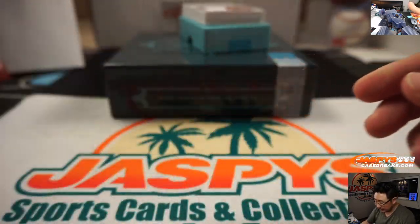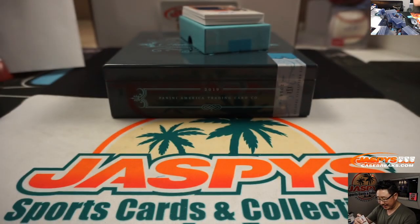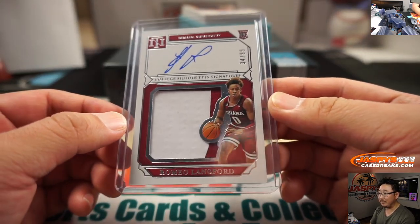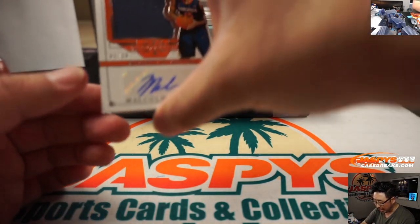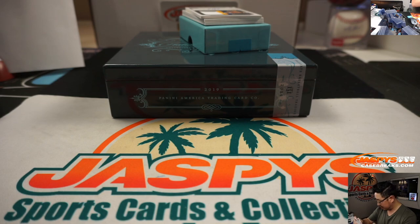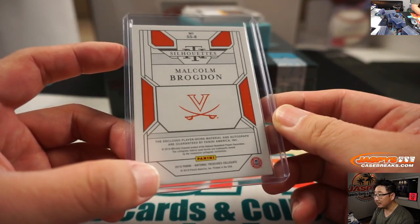North Carolina colors — we've got Romeo Langford, two-color jersey and autograph, 34 out of 99, College Silhouette Signatures. I have a guy that comes into the shop who's originally from Indiana and talks about how much they love Romeo Langford and are rooting for him to succeed with the Celtics. That goes to Kenneth and the number four. Malcolm Brogdon, one out of 10 — that goes to Stephen Kendrick and the number one.